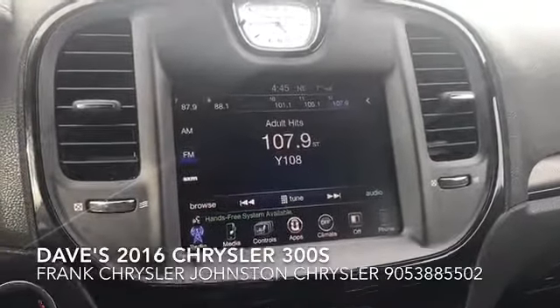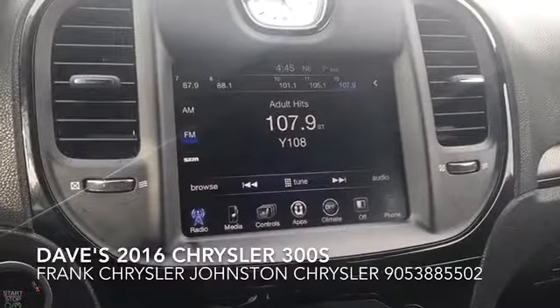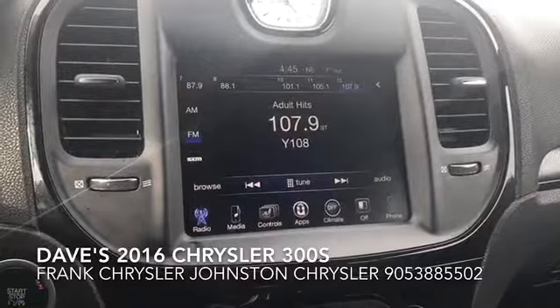Hello, Frank Chrysler here from Johnson Chrysler. Just wanted to take a quick moment to show you the 2016 300S that you're interested in.